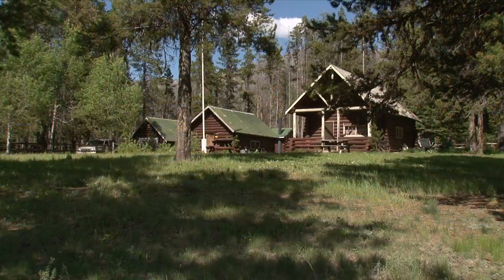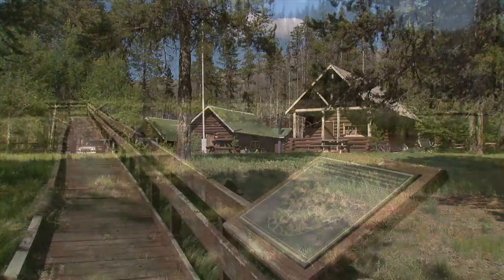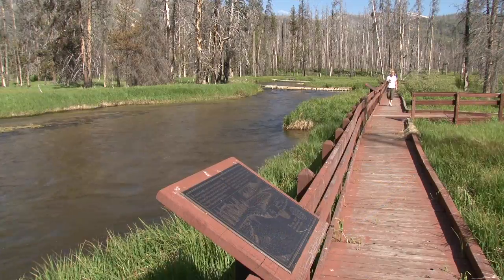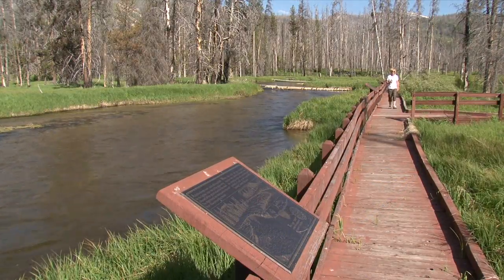There's a hot spring just a stone's throw from the cabin. In the fall, the nearby salmon viewing area provides opportunities to view the amazing fish from the interpretive boardwalk.